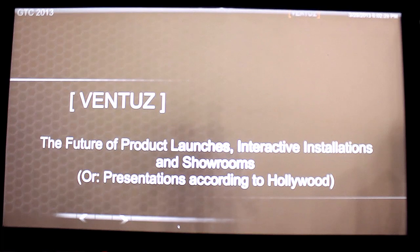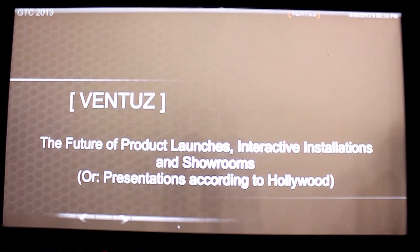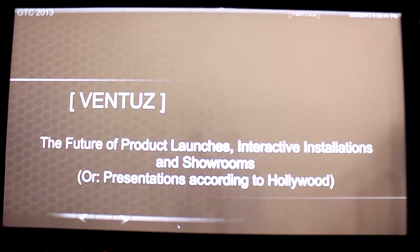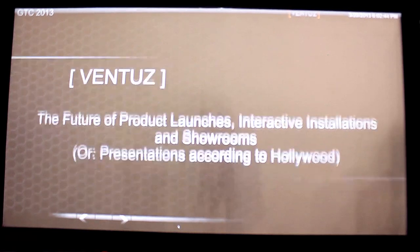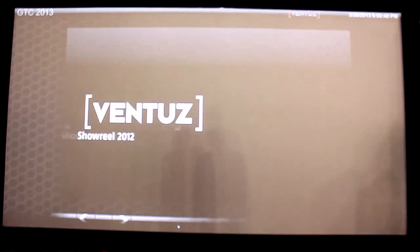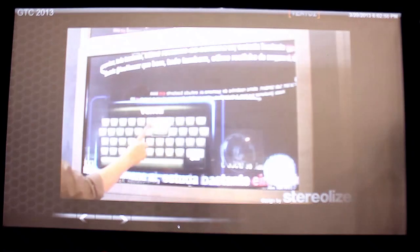I'm here to talk about a broad topic — showrooms, presentations, interactive displays, all of these sorts of things. Our company has been around for about 10 years making software to do exactly these things. I'll just start off with a showreel to give you a couple of examples of the kinds of things that we do.